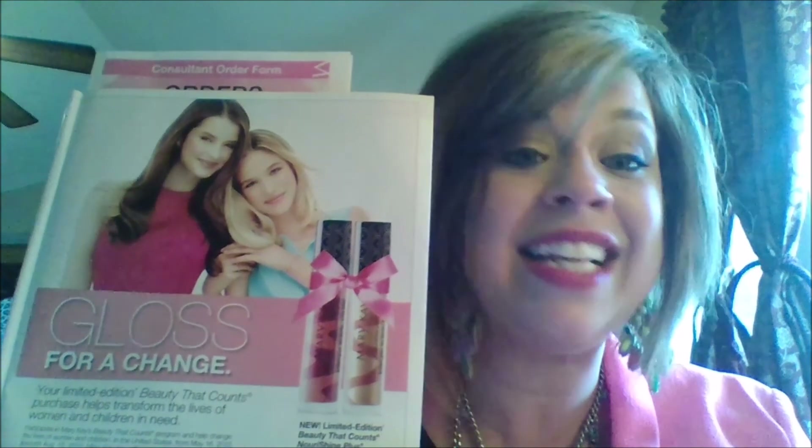They are $15 each and they are limited edition. So what does that mean? Once they're gone, they're gone. So hurry and get these on your shelves.